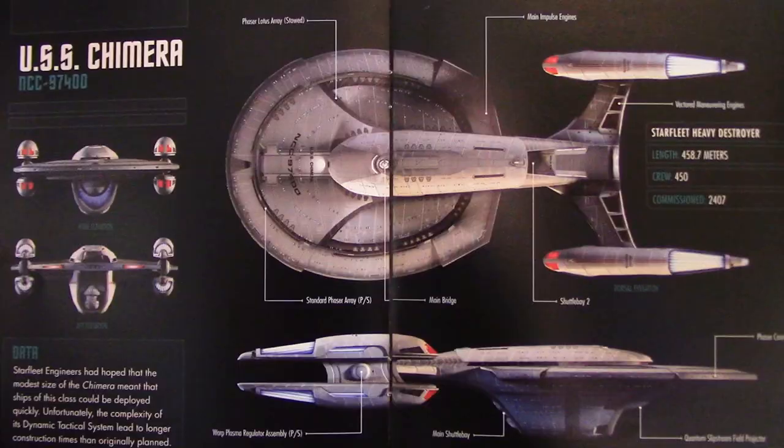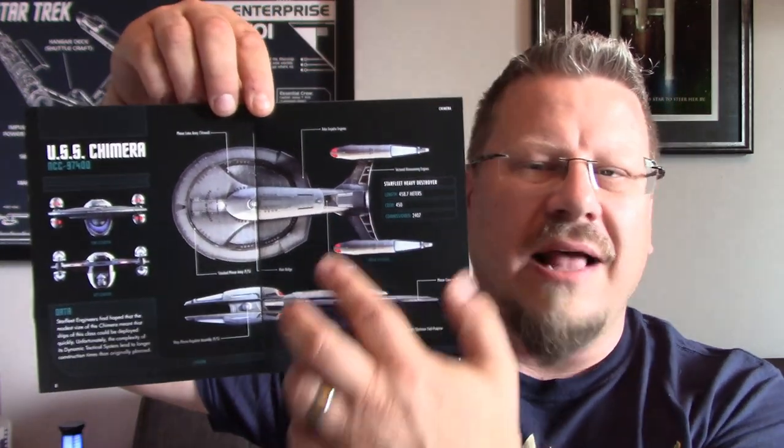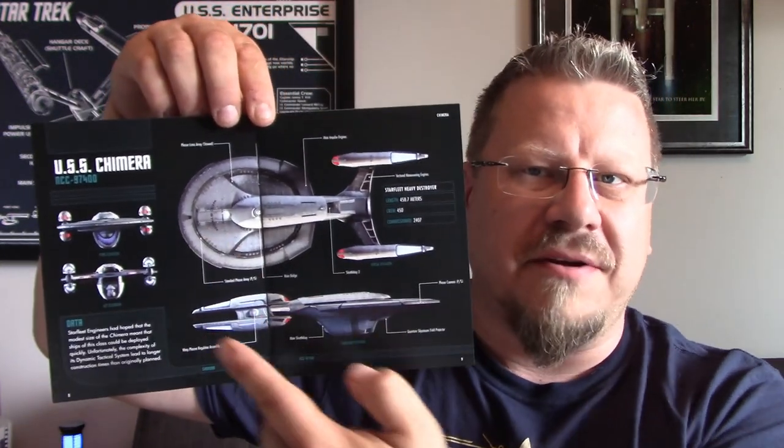The next page has fantastic orthos of the ship and more stats: Starfleet heavy destroyer, length 458.7 meters, crew of 450, commissioned 24-07. It's a cool-looking design — the side looks a little bulky and weird, but I love the top, bottom, front, and back views. They look really, really great.